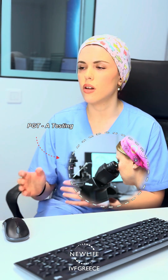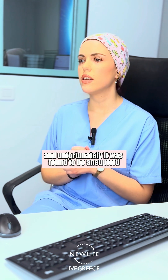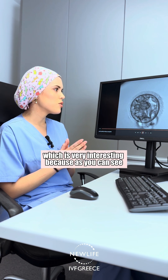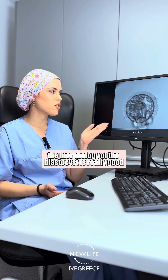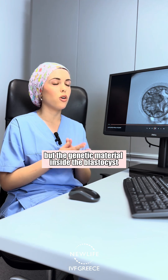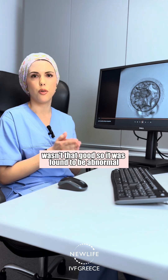We performed PGT-A testing on this particular blastocyst and unfortunately it was found to be aneuploid, which is very interesting because as you can see the morphology of the blastocyst is really good, but the genetic material inside the blastocyst wasn't that good. So it was found to be abnormal.